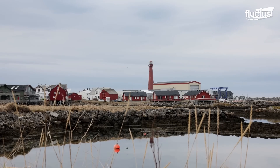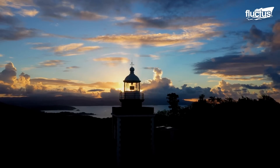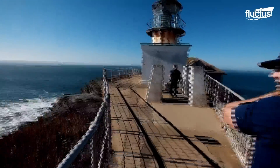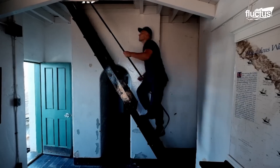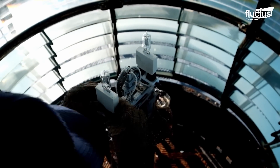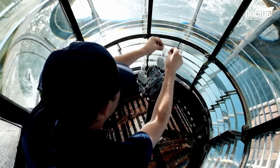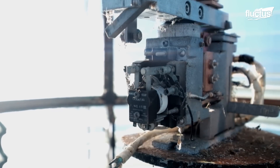Many older lighthouses across the United States have recently undergone major restorations. The Point Bonita Lighthouse in Sausalito, California is one such example. Starting in 2018, the United States Coast Guard began working on restoring the century-old building and its main light. Many people are surprised to find out just how small the lights are. It's through the use of special lenses and mirrors that these lighthouses turn such a small light source into a powerful and far-reaching beam.